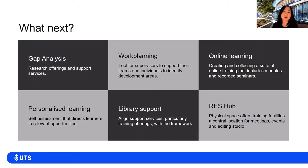We're also going to socialize the framework so that supervisors and staff have a tool to guide development needs. We have a growing suite of online training materials including custom-designed modules and recorded seminars. We also want to offer more personalized learning, and the first step is to use a self-assessment tool that directs our learners to relevant opportunities. The library is already using the framework in planning and design of services to make sure we are in alignment.